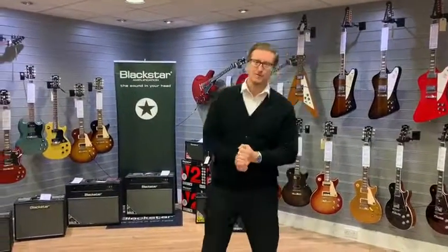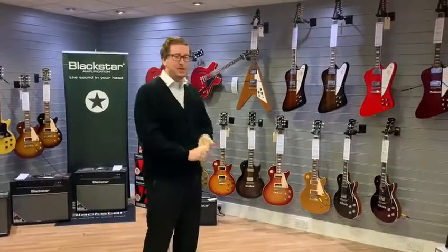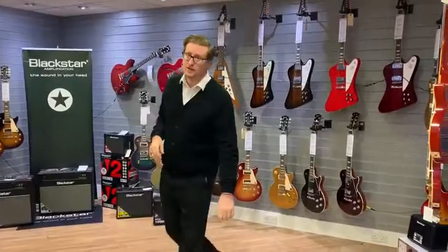Hi guys, it's James here from Rumors Music in Bolton. A little show up here for you today just to let you have a look at the Gibson area that we've got in store at the moment and just to show you some of the new cool things that we've got.